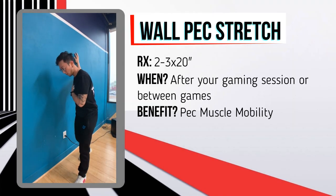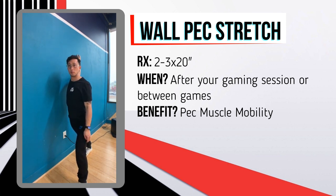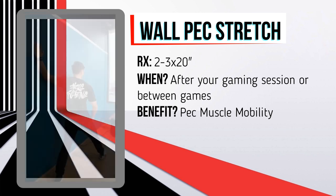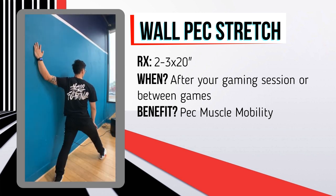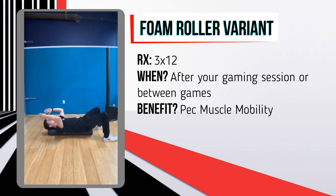The first exercise is the pec stretch, which undoes the stiffness from the rounded shoulder position. Place the front of your shoulder against a wall and rotate out until you feel it in your chest. Hold each stretch for about 20 seconds and repeat two to three times. There's also a foam roller variant: lie longitudinally with your spine aligned on the roller, feet supported, and bring your elbows in and out toward the ground to feel the pec stretch. Repeat for three sets of 12.